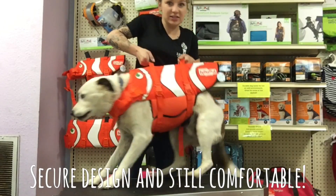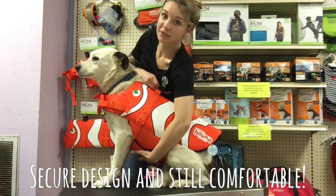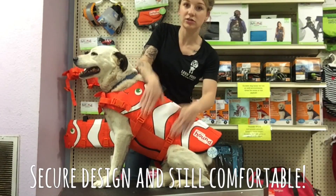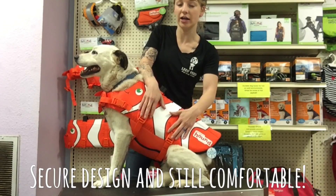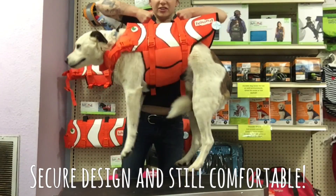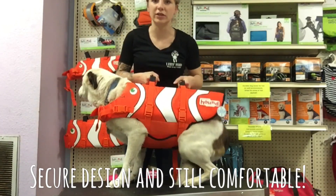On the side he has a velcro strap that goes across his belly. It's really wide and it also has two secured buckles on the side. It also has two handles on the very top that enables you to lift your dog in and out of the water if you need to.